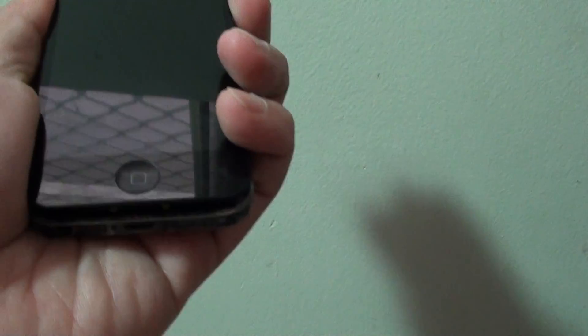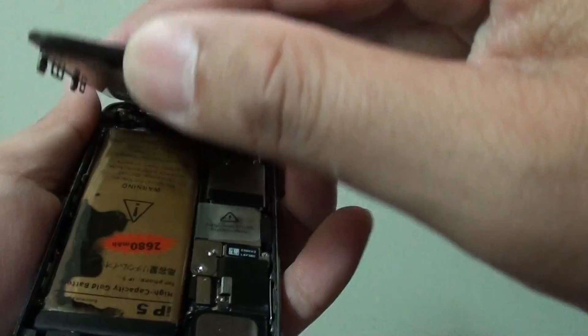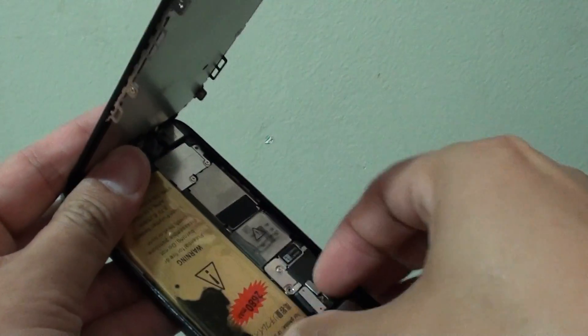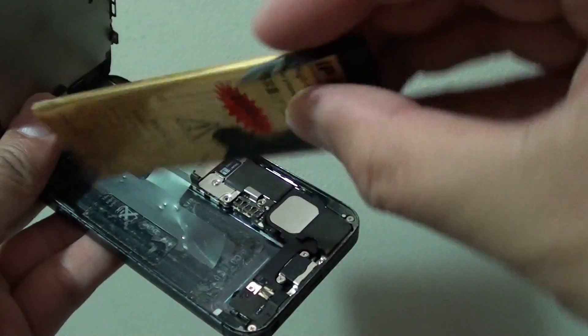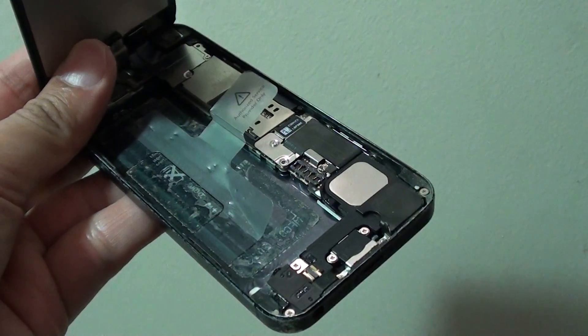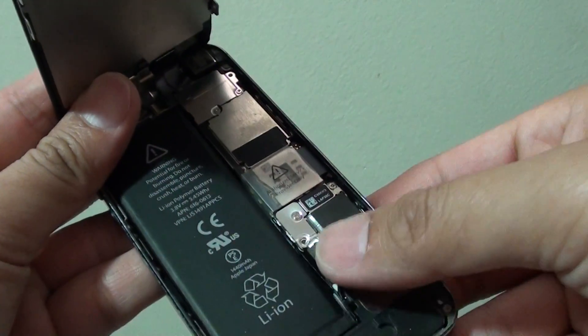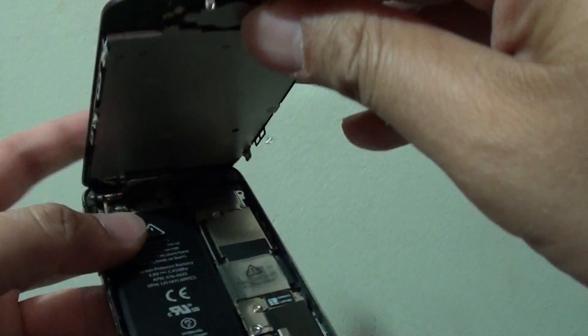I am just going to pull out the cables. Now we are going to try to put in a new battery. You can see that a bad battery can cause the phone not to start up properly and it keeps showing the Apple logo. So here I am just going to put in a good battery.